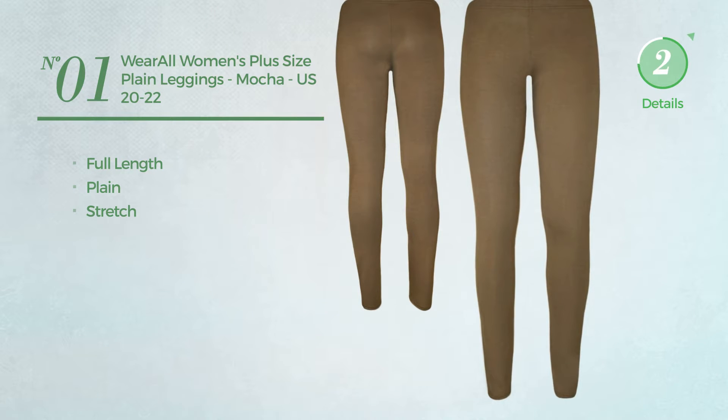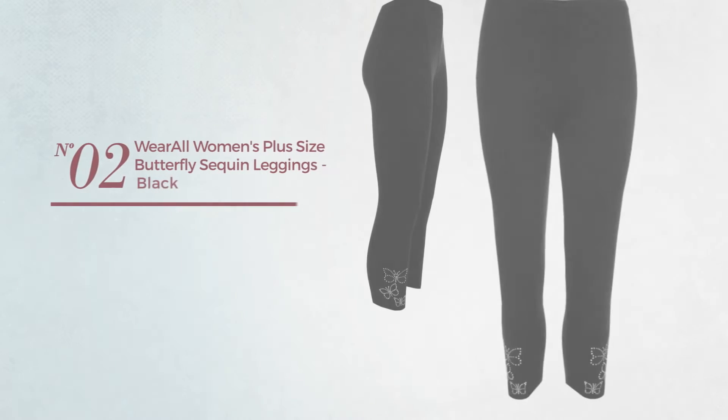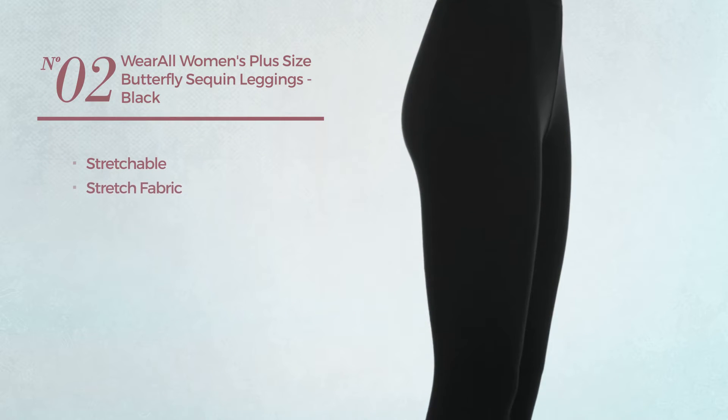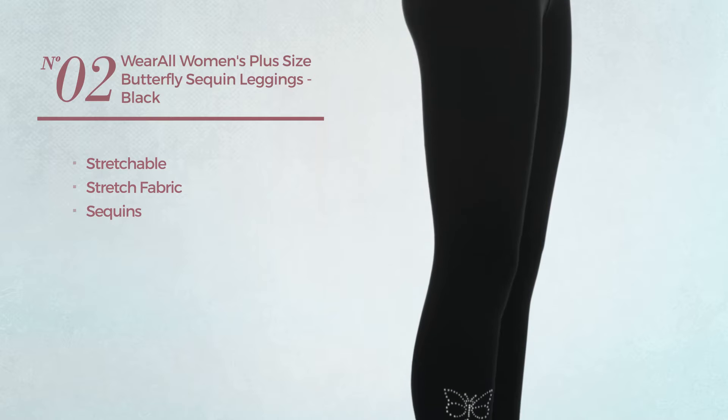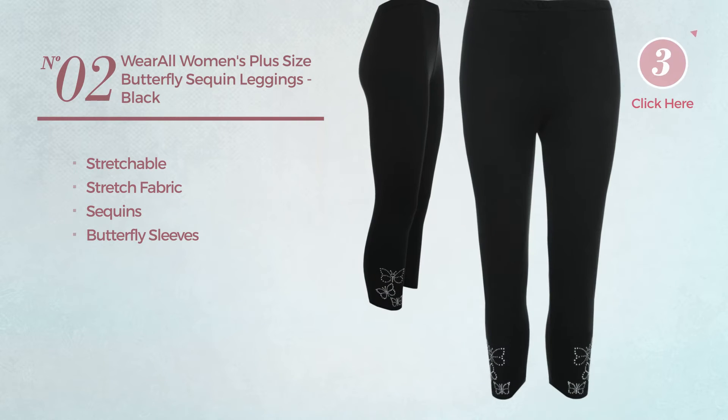Number two: crafted from stretchable stretch fabric, adorned with sequins, with a butterfly design. Available in 13 other colors.